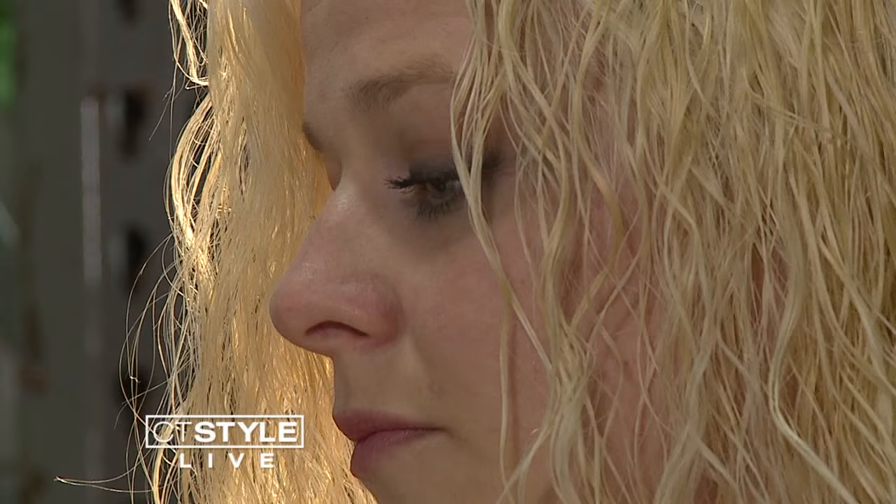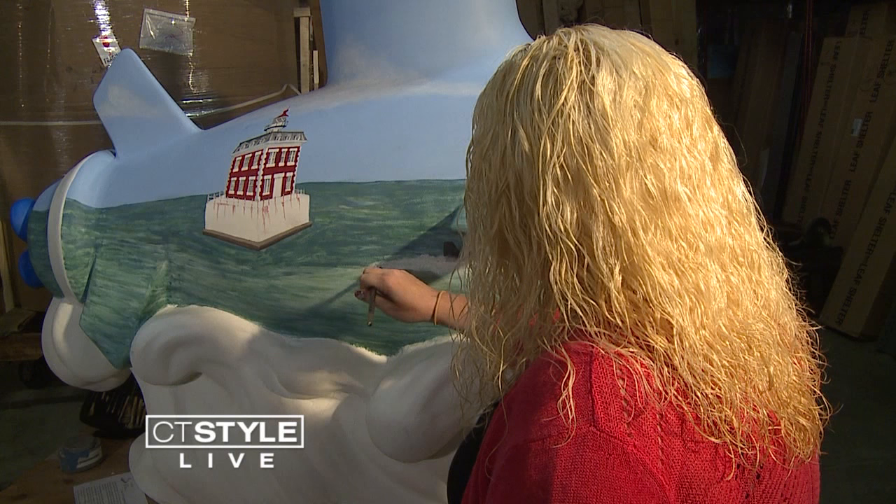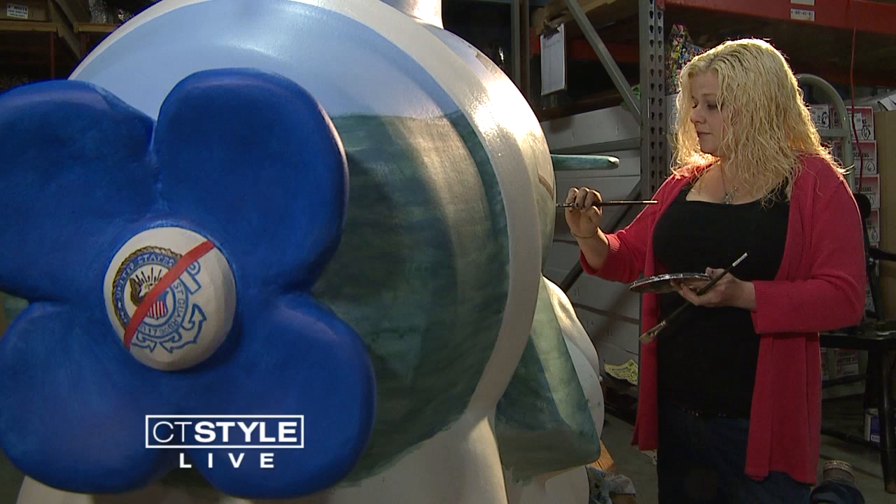She hopes the sub inspires people to think about the history of the area, and that they take the time to look at the little details.